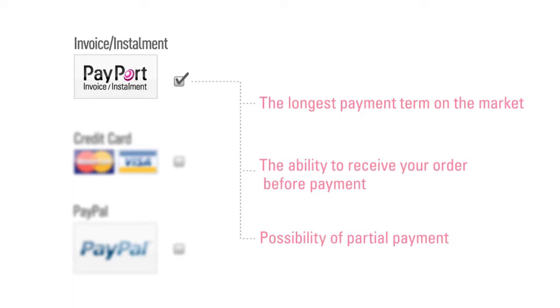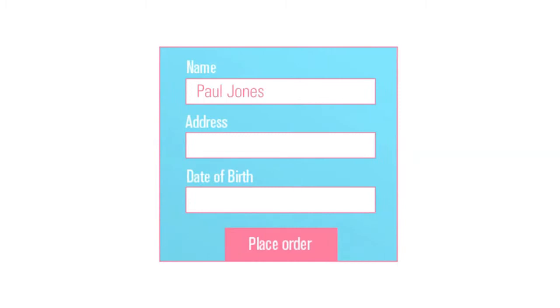All the customer needs to do to shop is to fill in their name, address, and date of birth. Payport then makes a scoring and approves the order.